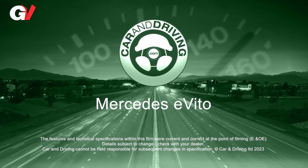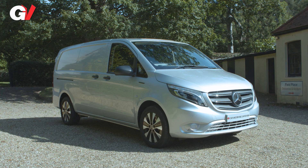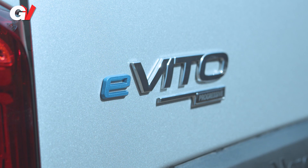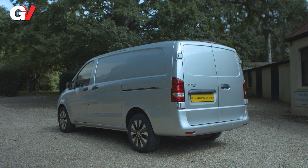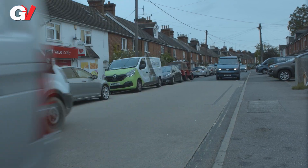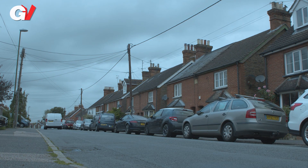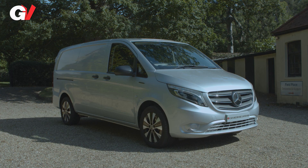Global Vans presents the Mercedes e Vito. Mercedes likes to set a trend and this model certainly did — it was the brand's first EV commercial vehicle and our market's first mid-sized electric van of any kind. Competitors quickly caught up though, so the 2023 model year upgrade that brought us the improved bigger battery e Vito model we look at here was much needed.